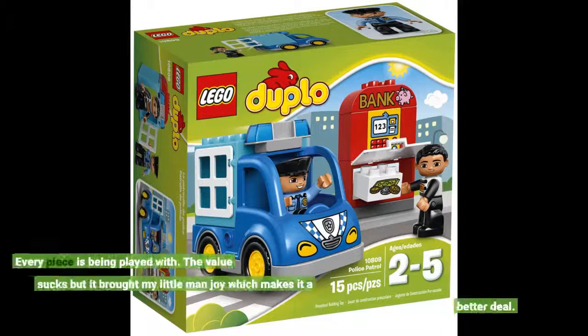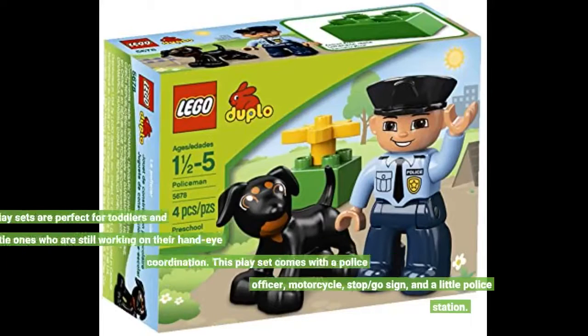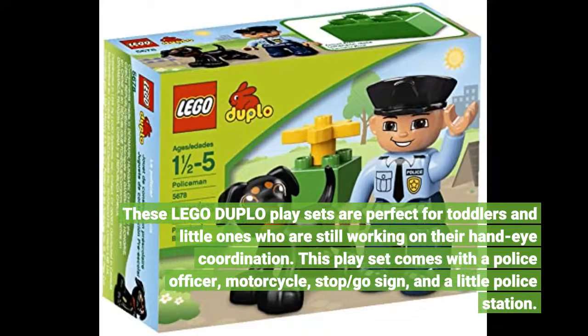Every piece is being played with. The value sucks but it brought my little man joy, which makes it a better deal. These Lego Duplo play sets are perfect for toddlers and little ones who are still working on their hand-eye coordination.